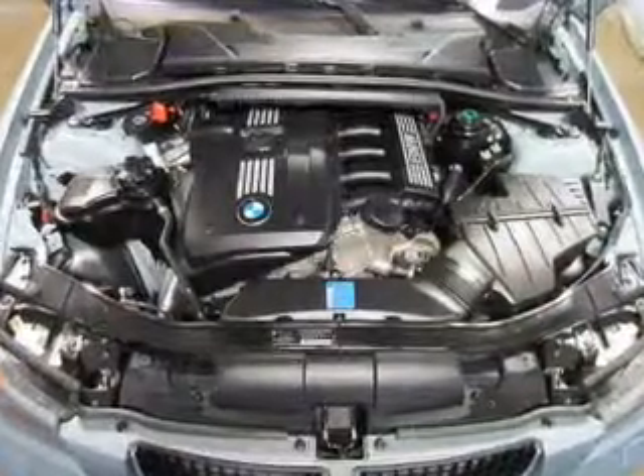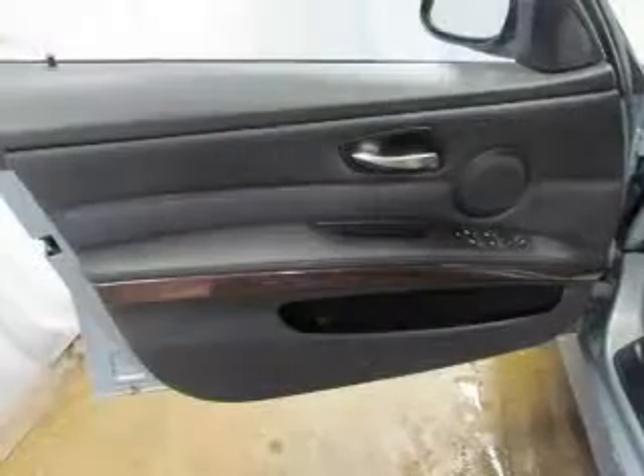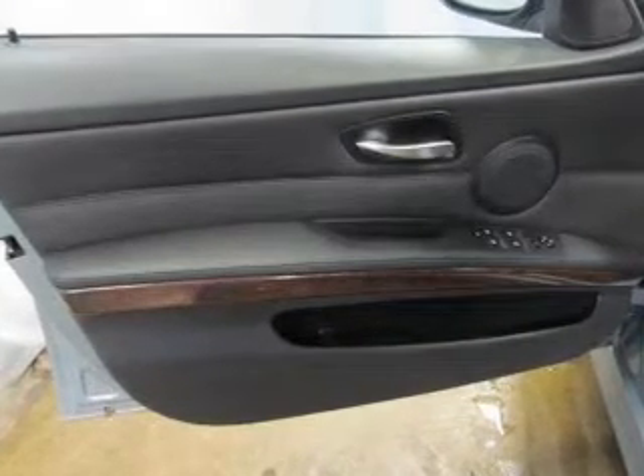Keyless entry. Power door locks. Power windows. Cruise control. An AM FM stereo with a CD player. Satellite radio. Power mirrors. Call today to schedule a test drive.